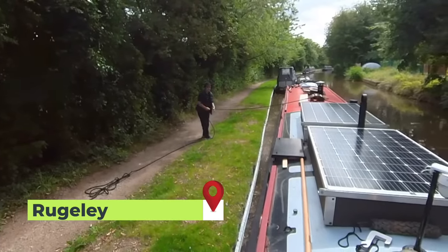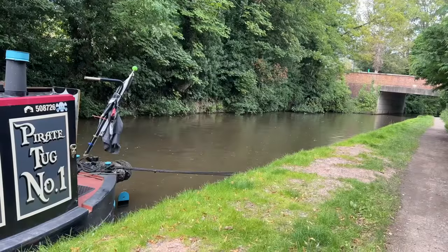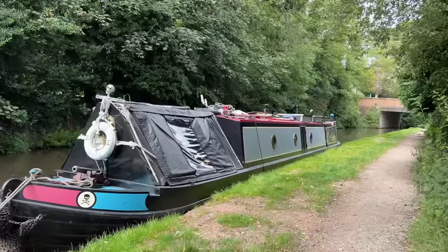I've made it — this is Rugeley town. This is a great little mooring because it's convenient for all the shops, the post office, and there's also a petrol garage, and I need some petrol for my generator. I tend to use my generator really for when I've got my washing machine on. It's quite shaded so I won't get much solar power, but for a couple of days it's perfect.